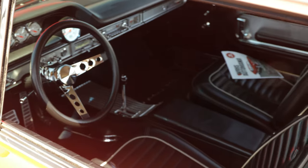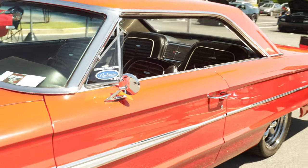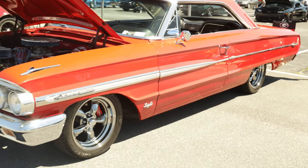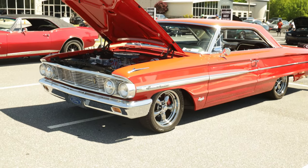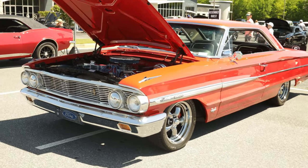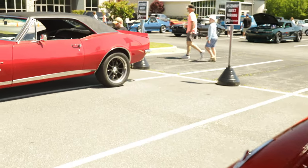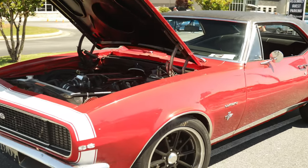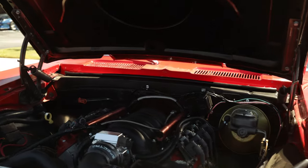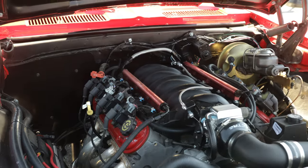I told y'all I'm a Chevy man, but I got to have one of these. This one is super clean - that thing is clean right there. Got to have me a Galaxy. This is one of my dream cars, y'all know that - this ain't no surprise. LS swap in this one too.